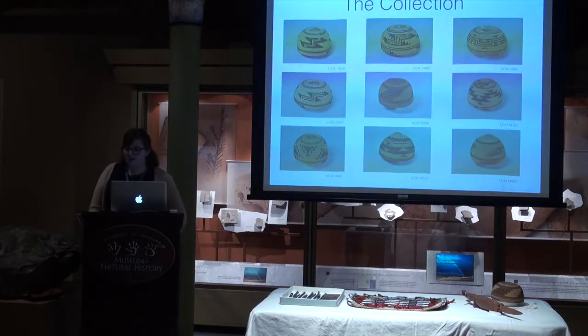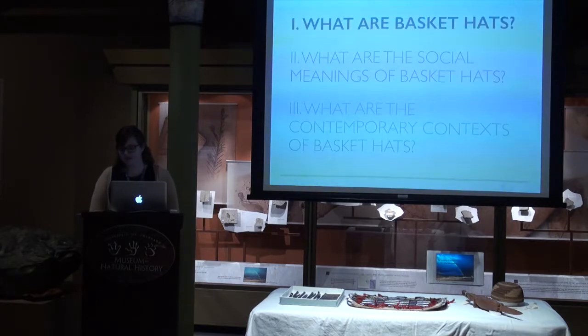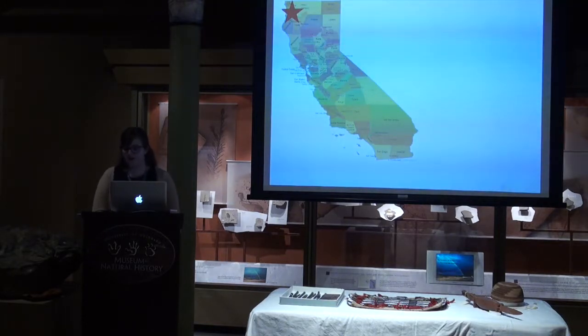The University of Colorado Museum of Natural History currently cares for a collection of nine basket hats from the Hoopa, Yurok, and Karuk groups from northwest California. From my research on this collection, I argue that basket hats are a gendered object made and used in a gendered context — an object that confers and communicates womanhood. I will be showing how basket hats are made and used by women and how they play a role in constituting their personhood.